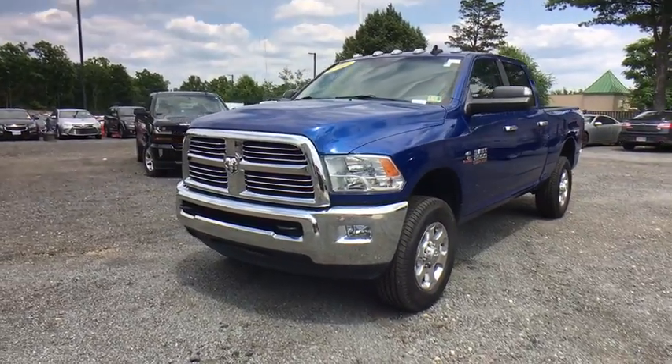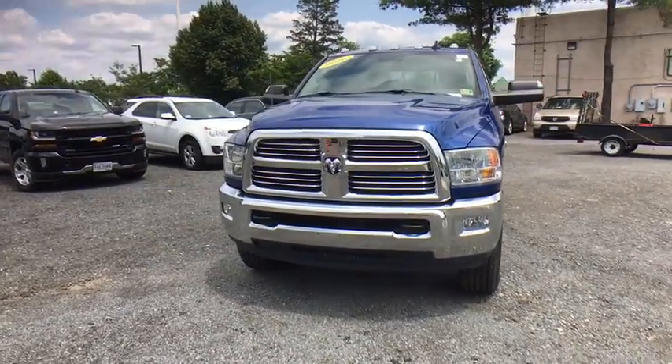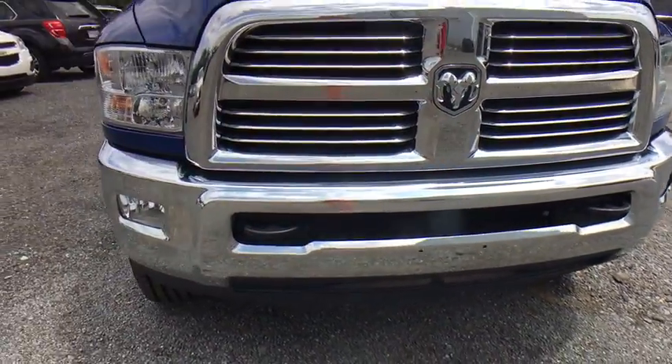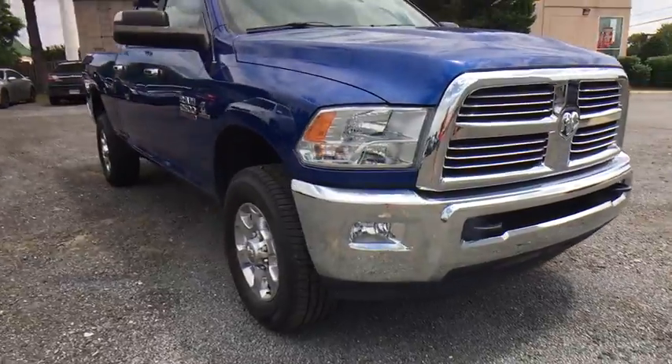2016 Ram 2500. The Ram 2500 is the 2010 Truck of the Year winner. It's the hardest working truck in the tow business. Here are some of this vehicle's great options.